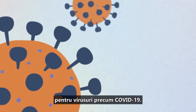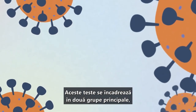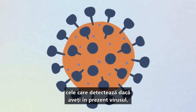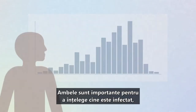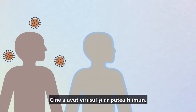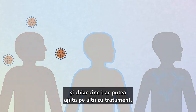There are many tests available for viruses such as COVID-19. These tests fall into two main groups: those that detect whether you currently have the virus, and those that detect antibodies to that virus. Both are important for understanding who is infected and might transmit the virus to others, who has had the virus and might be immune, and even who might potentially help others with treatment.